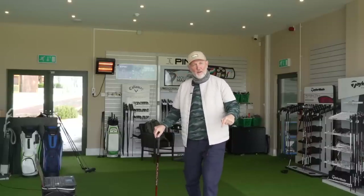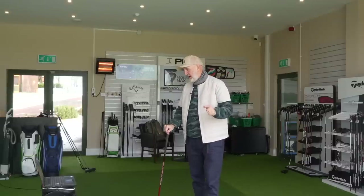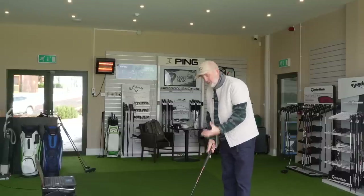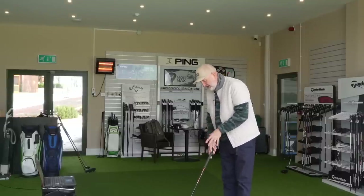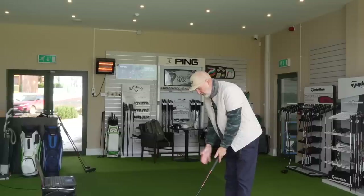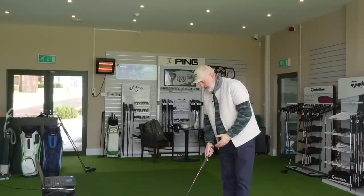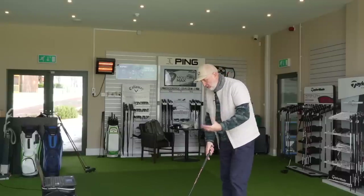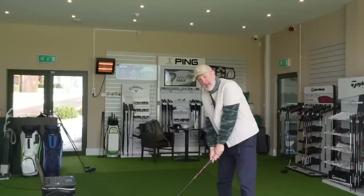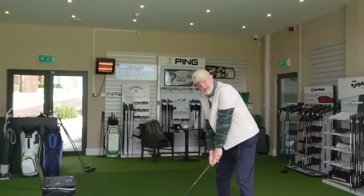How does it differ when I switch to the Stealth Plus? The first thing you'll notice is a huge change in the way the two clubs look. It's down to confidence - maybe ability, maybe just what you like to see at address. This is much more compact, doesn't perhaps give the kind of confidence that the HD model does. But let's see about performance and see what it does.